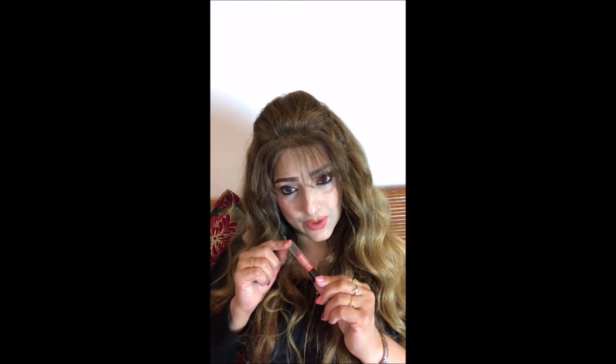Another one of my favourite nude lipsticks is by MAC — this is again a matte lipstick. Its shade is kind of sexy, it looks really sexy. Those are my five favorite nude lipsticks.